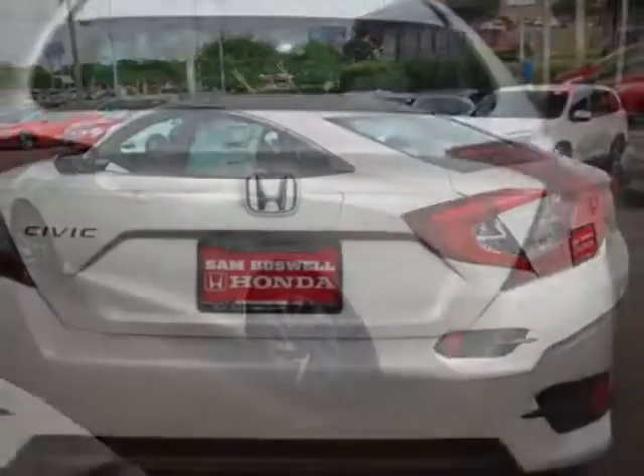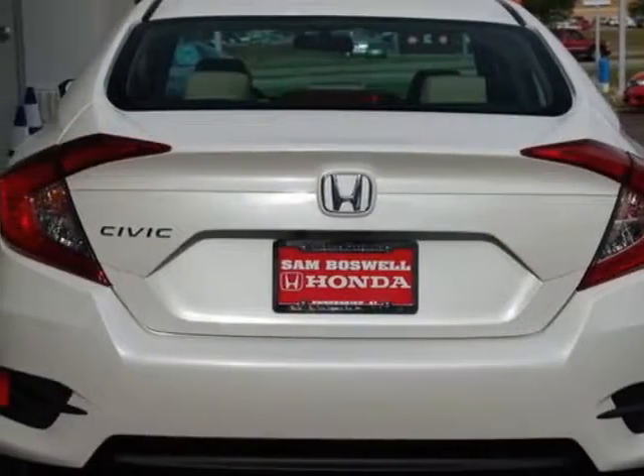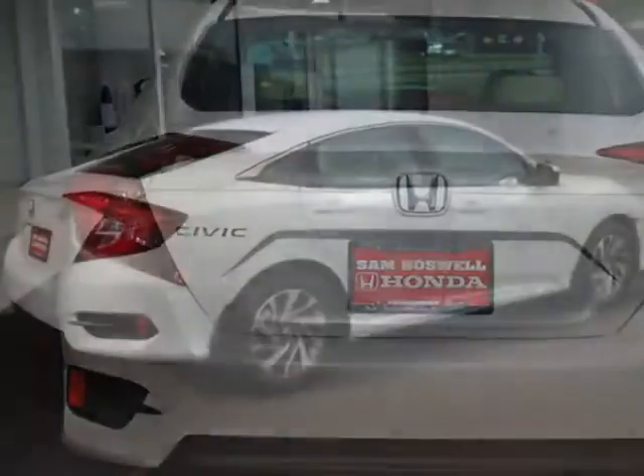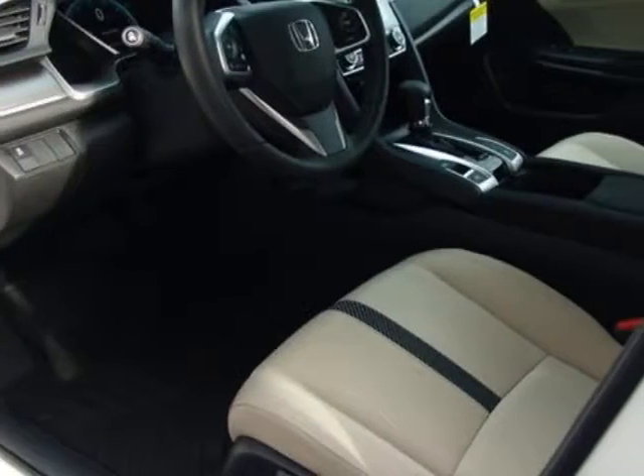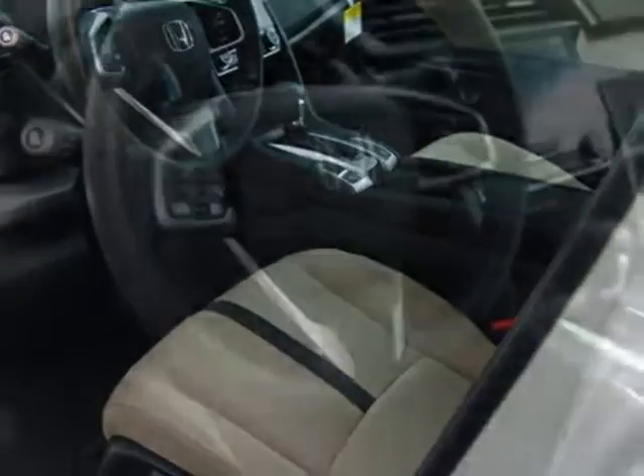This Civic Sedan boasts a 2.0-liter engine and has a CVT transmission. Additional options for this vehicle include power locks, auxiliary audio input, sunroof, and driver airbag.